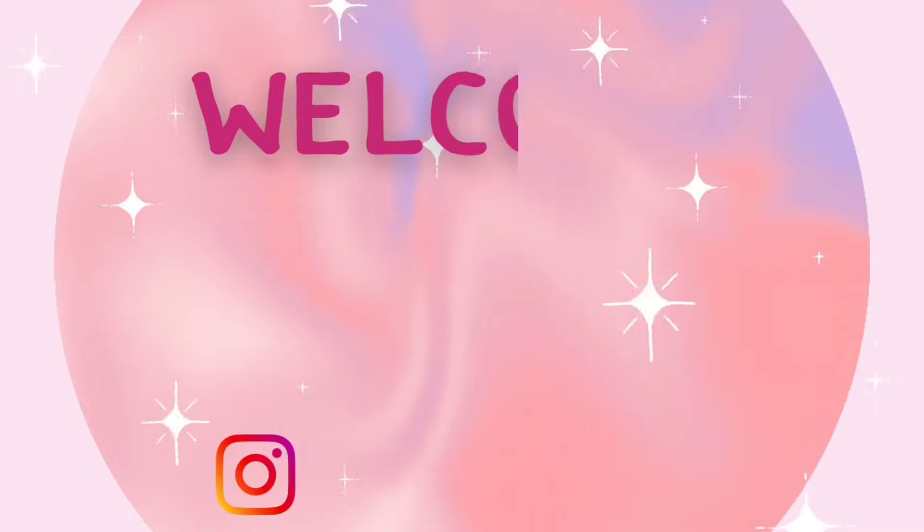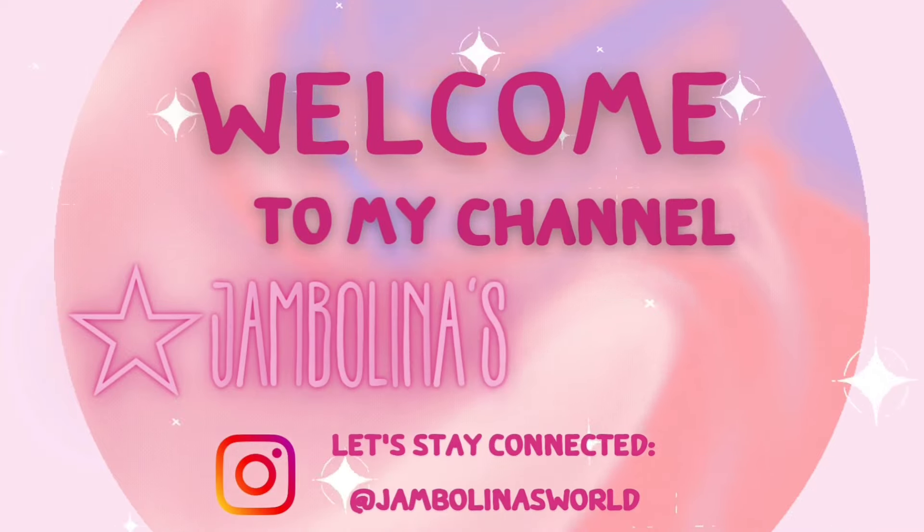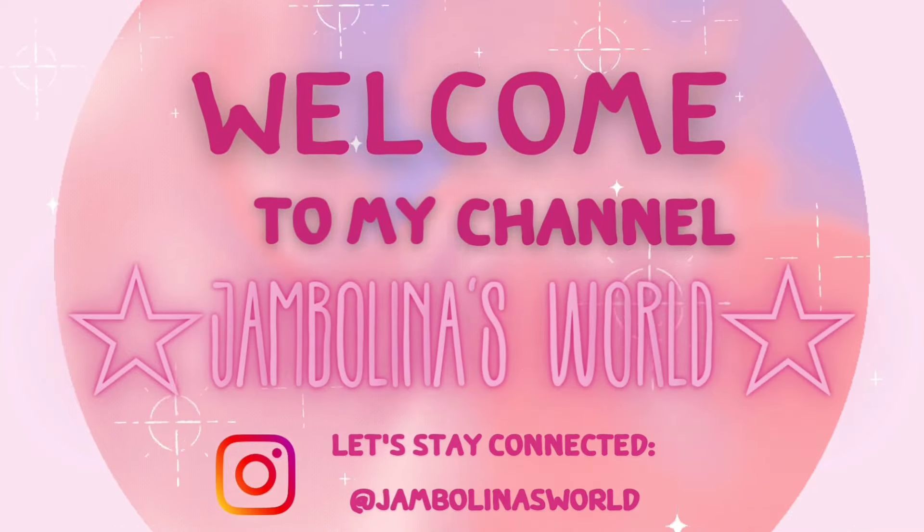Hello everyone and welcome to another combined nail polish haul. Today I'll be sharing swatches of three different brands. First I'm starting with Bees Knees Lacquer. That is one of the indie brands that I have come to really love and I probably have the most Bees Knees out of my indie collection.